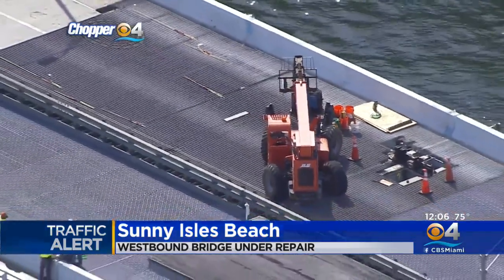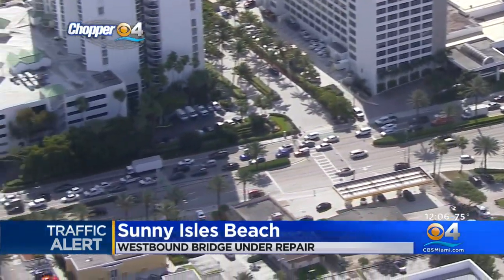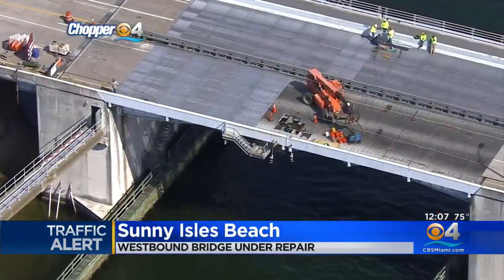Now to a CBS4 traffic alert in Sunny Isle Beach, where major backups are in the area as crews work to repair the westbound Sunny Isle Bridge. CBS4 is over the scene, and all westbound traffic is being diverted eastbound, causing heavy delays and congestion.